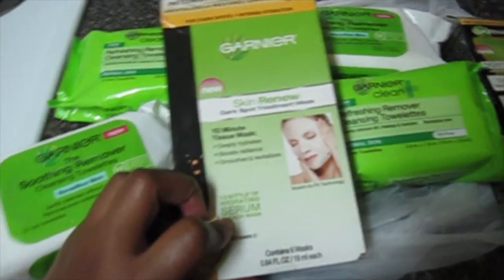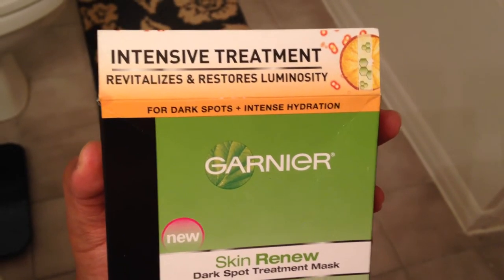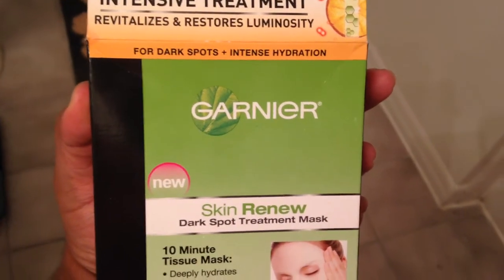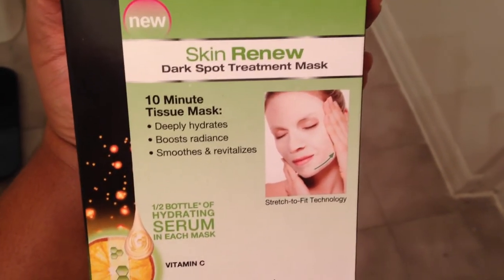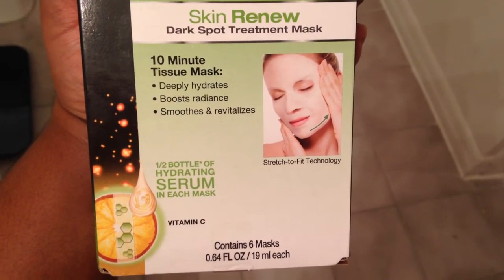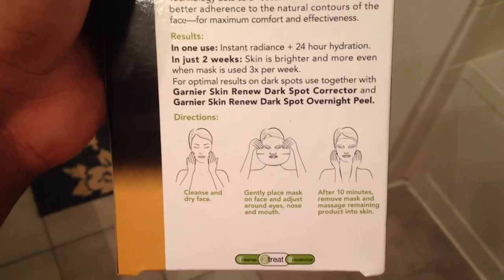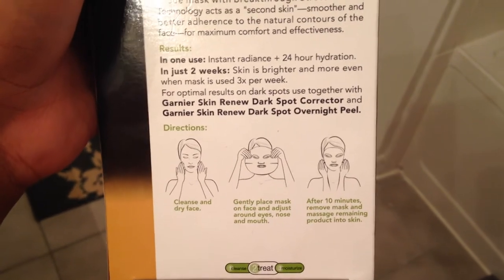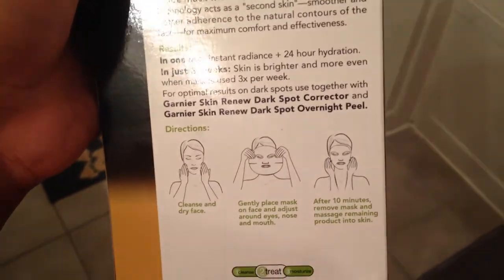I'm going to give this a try. This is the Garnier Intensive Treatment Dark Spots and Intense Hydration Skin Renew Dark Spot Treatment Mask. It says it's a 10-minute tissue mask that deeply hydrates, boosts radiance, smooths, and revitalizes. It has six masks in here. At first I thought it was like a cream, but it looks like it's one of those paper sheet masks that you put on your face. So I'm going to go ahead and attempt to put this on.